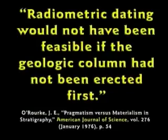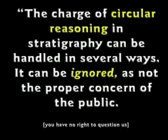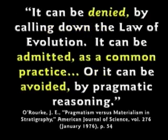This guy says, 'I can think of no cases of radioactive decay being used to date fossils.' If they tell you they date the fossils by carbon dating or potassium-argon or one of those others, they're wrong — that's not how it's done. Fossils are dated by which strata they come from; strata are dated by which fossils they contain. Circular reasoning. Radiometric dating would not even be feasible if the geologic column had not been erected first. And this guy says, 'The rocks do date the fossils, but the fossils date the rocks more accurately.' The charge of circular reasoning in stratigraphy can be ignored, denied, or avoided by pragmatic reasoning. But the fact is, it's all based on circular reasoning.